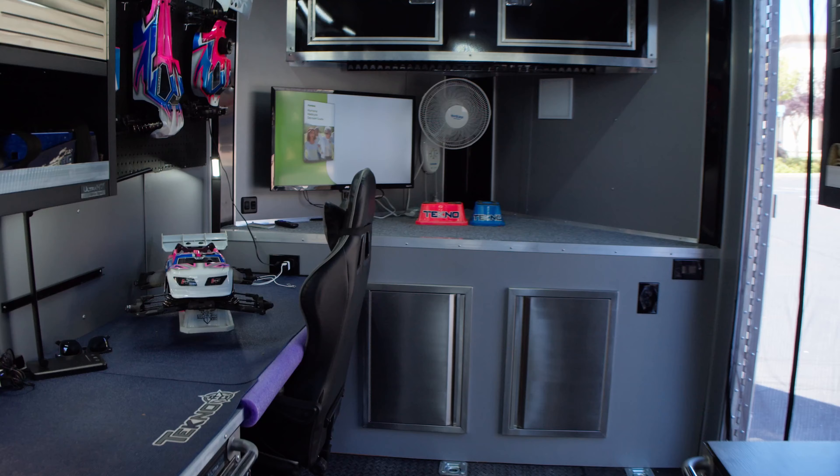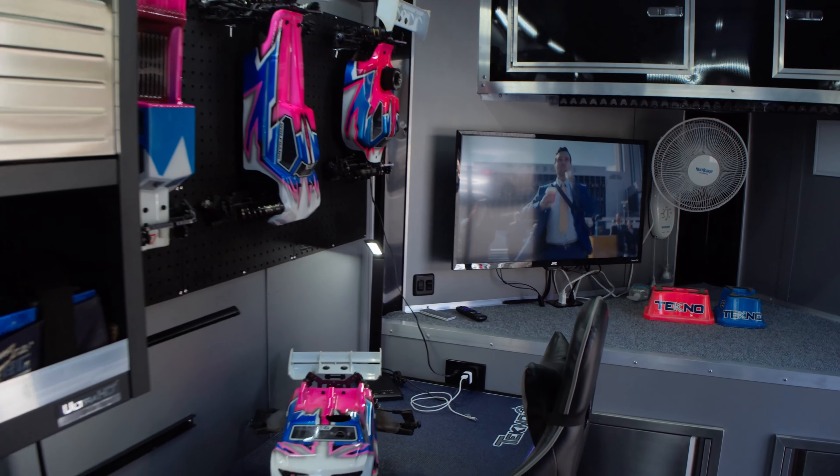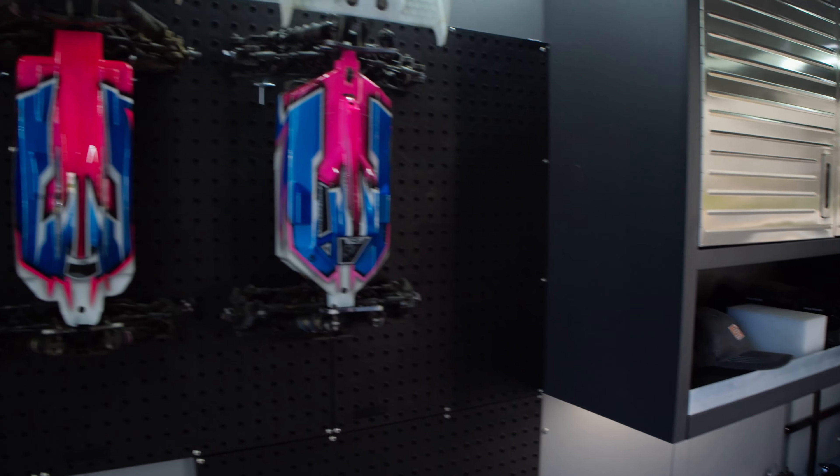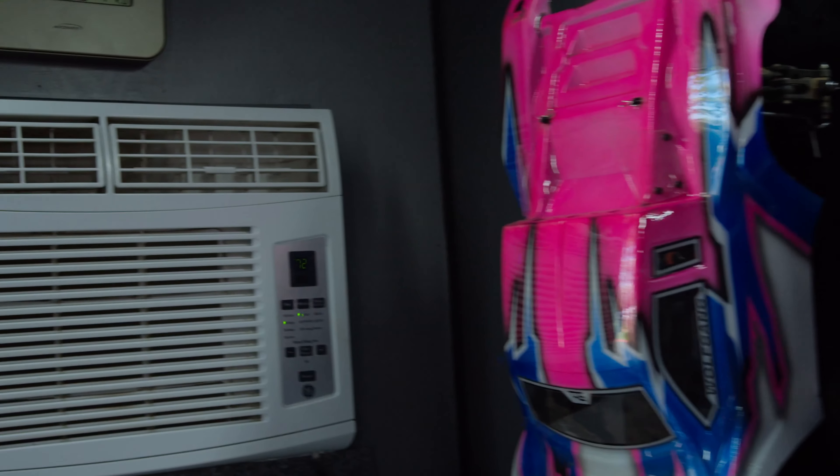Matt here with Fast Track Hobbies, and today we're going to be taking a look at Mr. Wolfgang McCann's insane RC racing trailer. Let's take a look inside. My name is Wolfgang McCann. I'm here to showcase my new RC trailer and just drop by and show Dwight at Fast Track Hobbies in Rockland, and kind of get an idea of what RC racing is all about besides just good fun.